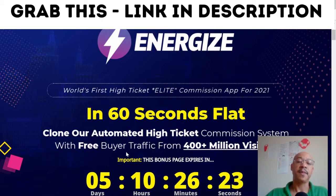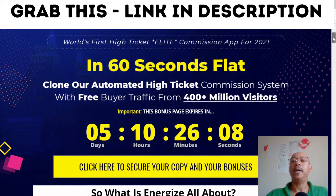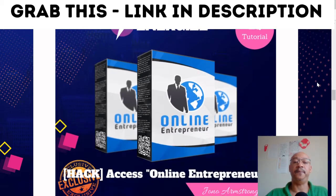It's important to note that if you want to get bonuses and this product, you need to click here to secure your copy and your bonuses before the timer reaches zero. So what are these bonuses? Well, here we go.